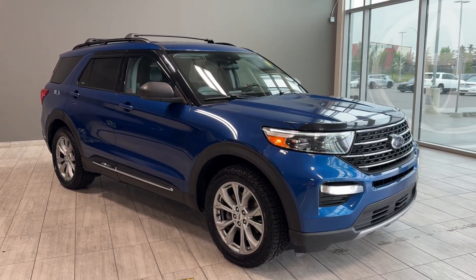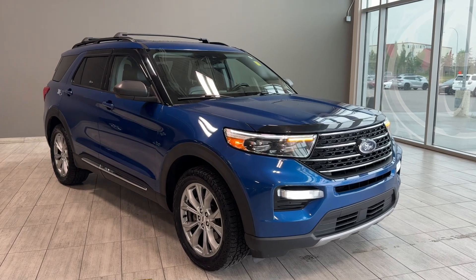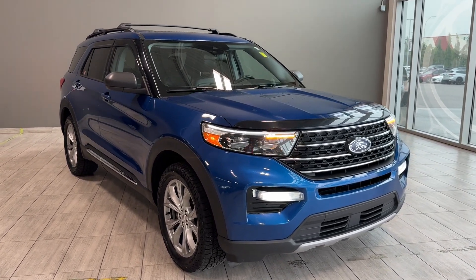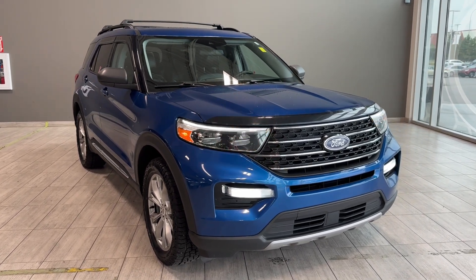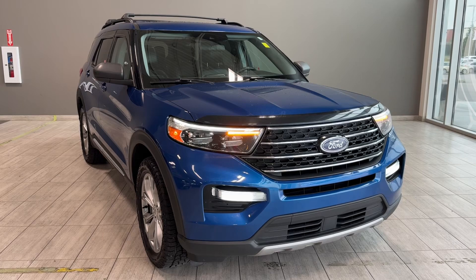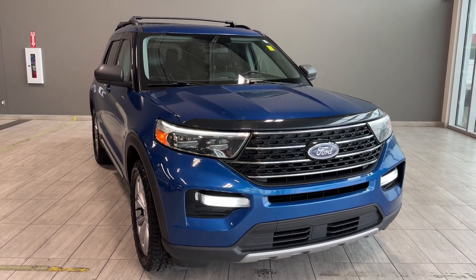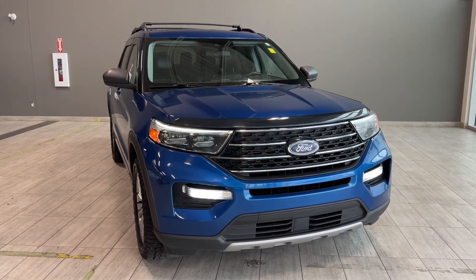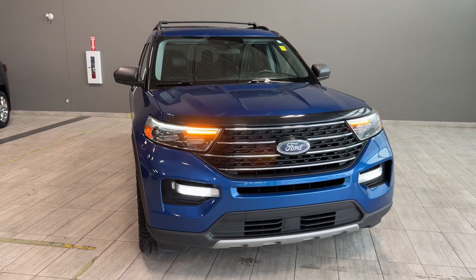Welcome back to another walkaround video at Toyota Northwest Edmonton. Today we're looking at a pre-owned certified 2021 Ford Explorer XLT four-wheel drive in Ford Blue Metallic with three-row seating. This SUV is equipped with a 2.3-liter engine with automatic transmission, producing 300 horsepower.